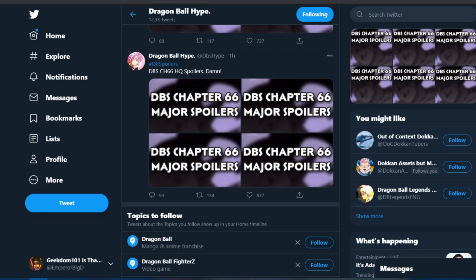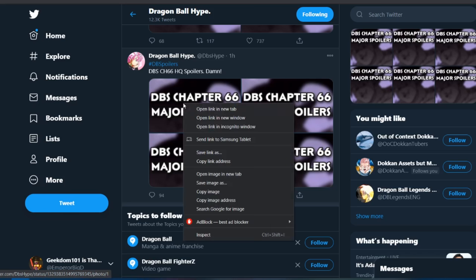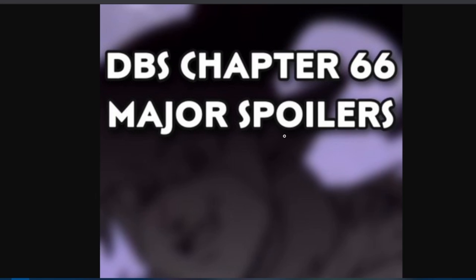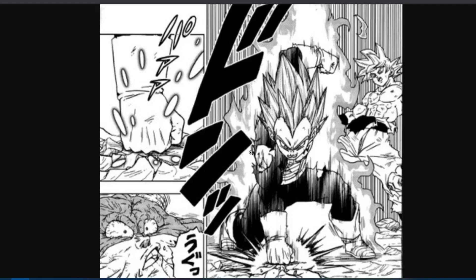DBS Hype has some new scans and very interesting surprises. I am going to be looking at these with you guys for the first time, so I'll be just as surprised as you are with some of the things that happen here in this chapter. DBS Hype wrote 'DBS spoilers' so that way if anybody scrolls down his feed, they don't get spoiled on accident — it's kind of a trick to hide the image.